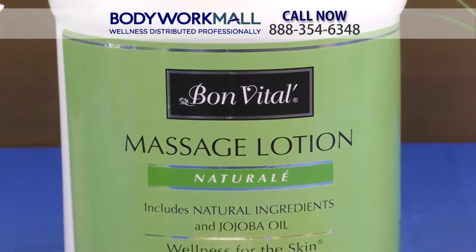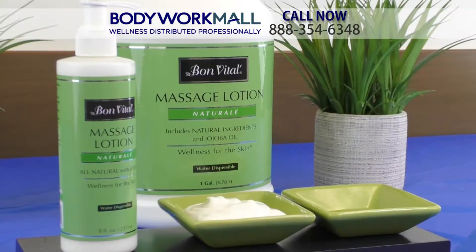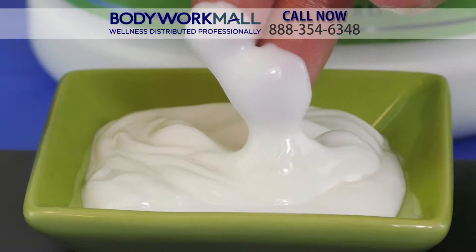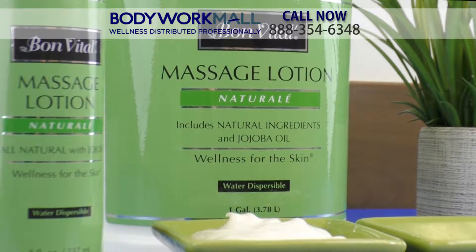Bone the towel natural massage lotion has been specifically formulated to satisfy those therapists in search of the perfect lotion. All natural ingredients with a jojoba oil base enriched with sea algae and green tea botanical extracts makes this the ideal massage lotion for professionals.